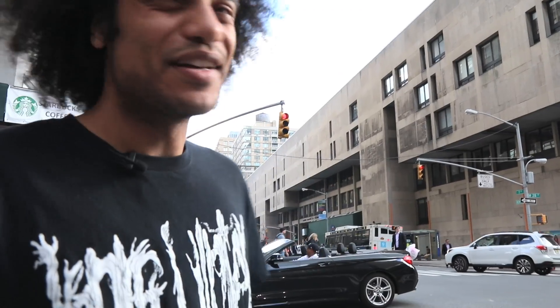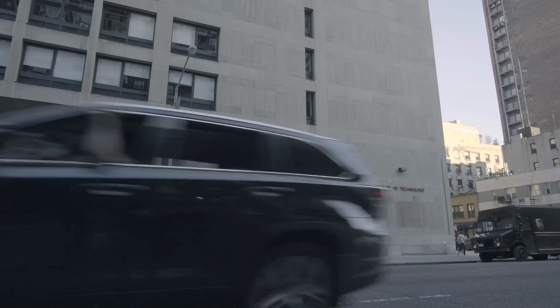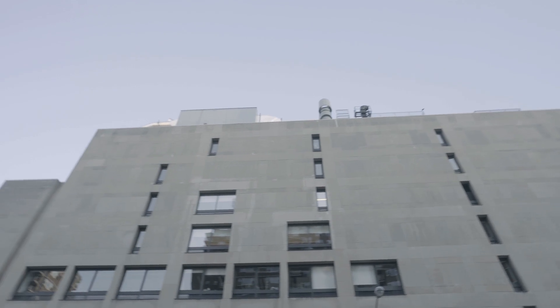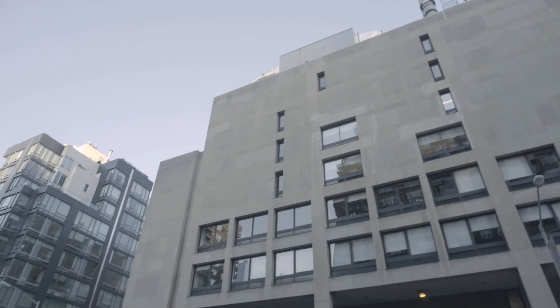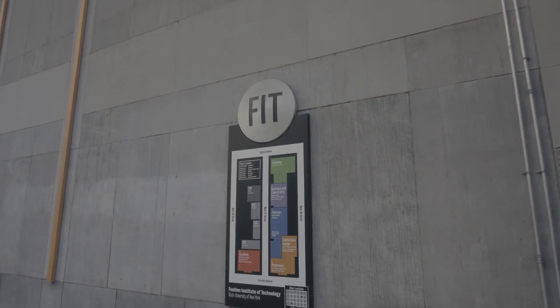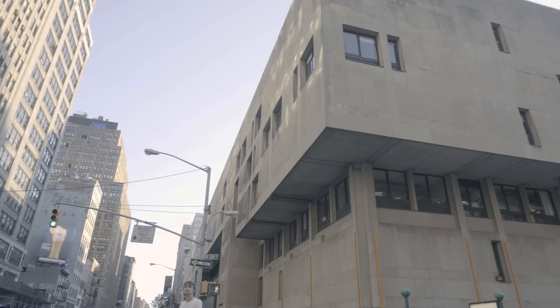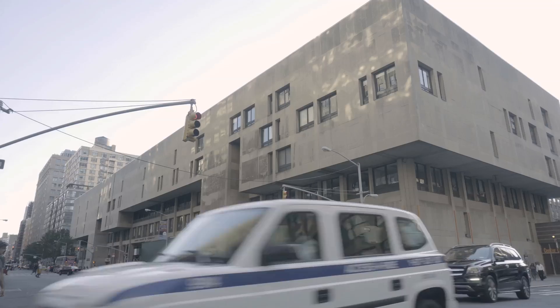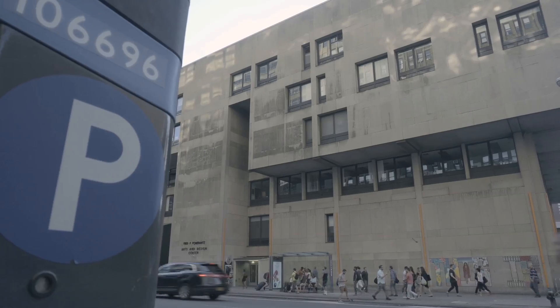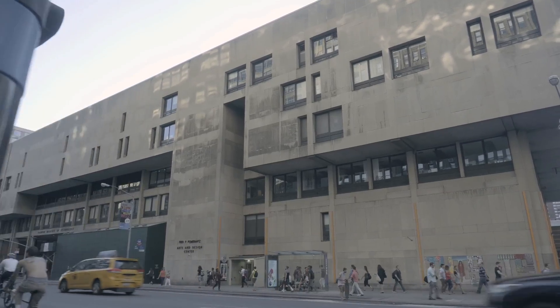This is the Fashion Institute of Technology on 7th Avenue. It was designed by De Jong, Moskowitz and Rosenberg in '59, and erected shortly thereafter. This building communicates: humans are not important, I'll be here forever, and I don't care about you — which are sentiments I can really subscribe to.